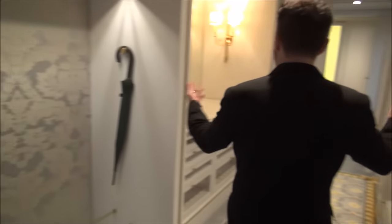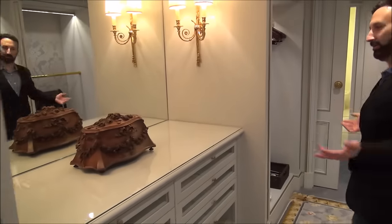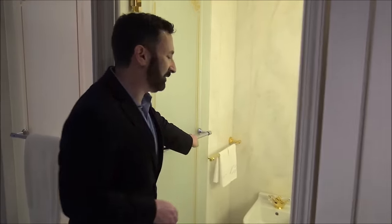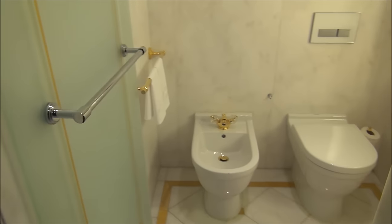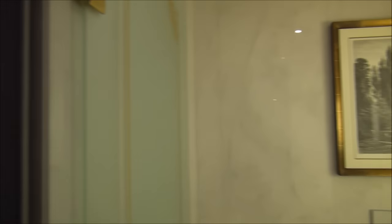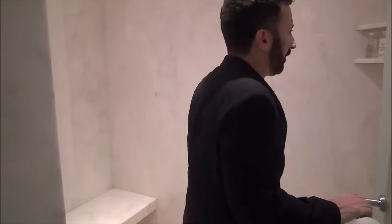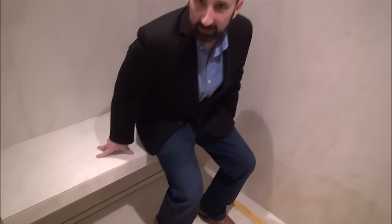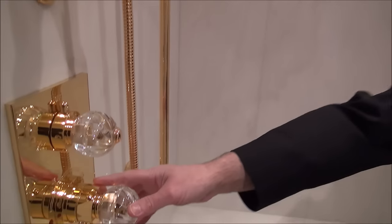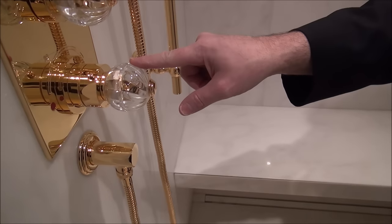Now we continue the tour into one of the most amazing bathrooms I've ever seen. Let's go through the enormous dressing room and closet — room for all your fancy suits. Now we come into the bathroom. The first room is your standard lavatory with a bidet and a little sink. Notice all the accessories and fixtures are gold plated. And then we have this very large shower, with all the faucets gold plated as well.